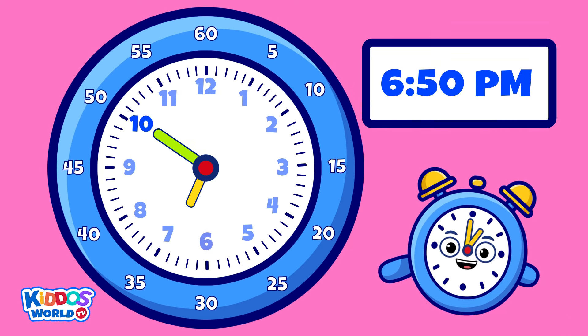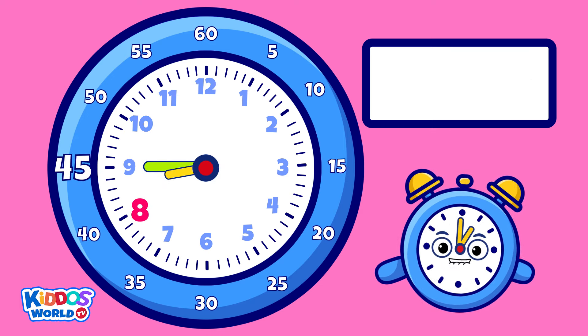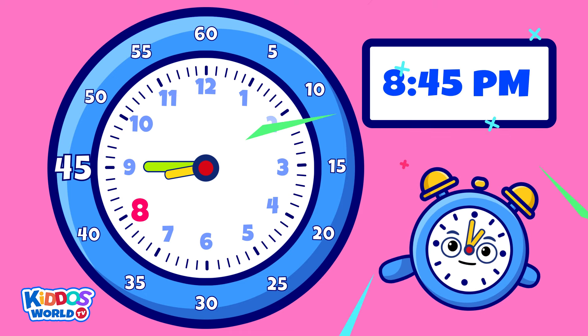How about this one? Fantastic! It's fifteen to nine p.m., or eight forty-five p.m. Yay!